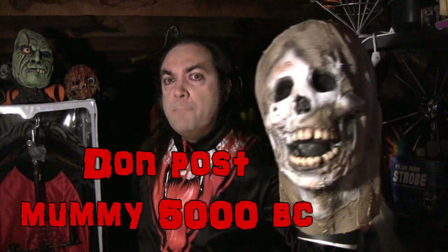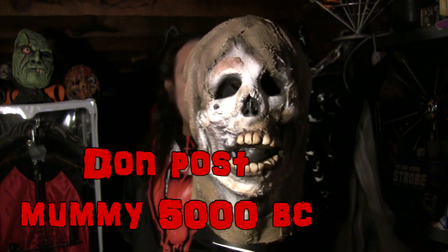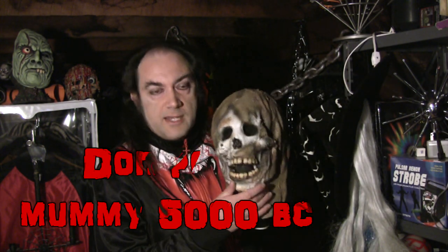Cool old masks that might have slipped through the cracks of history and been forgotten in the depths of time and space, because they don't make them anymore. Look what I just happened to find up here tonight, conveniently within close camera range: a Don Post Mummy 5000 BC — that's the name of it, Mummy 5000 BC. It makes an excellent hand puppet too, which is one of the things I like about it. Check that out — you'd pay for that, wouldn't you? Sure you would. I did.